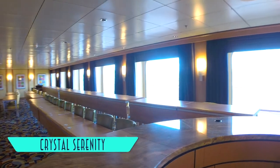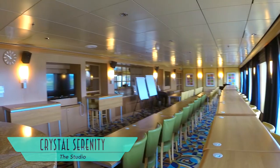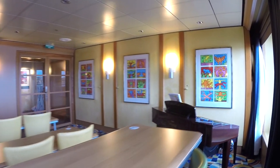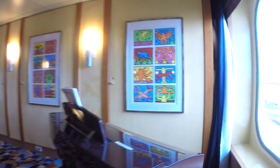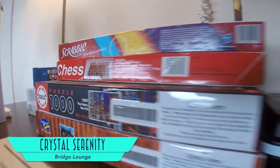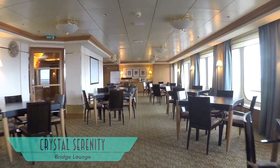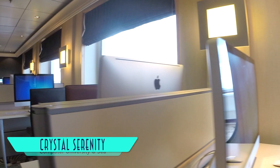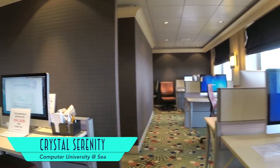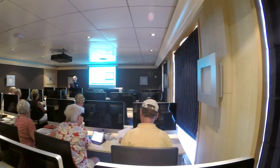Crystal Cruises offers a great set of enrichment programs on board. In the studio, passengers can learn anything from filmmaking to piano playing. And for classic gameplay, the Bridge Lounge is the perfect place to be. The Computer University at Sea features Apple computers for learning Mac apps, but some machines also run Windows for those more comfortable with that particular system.